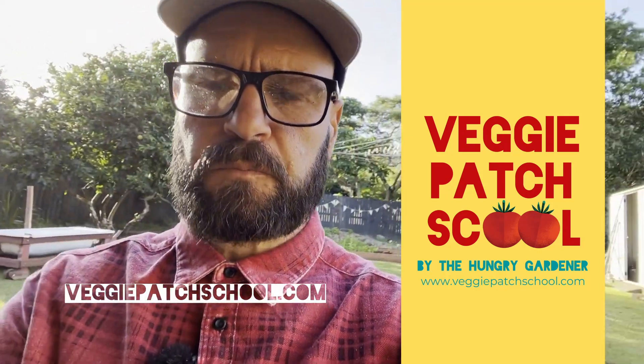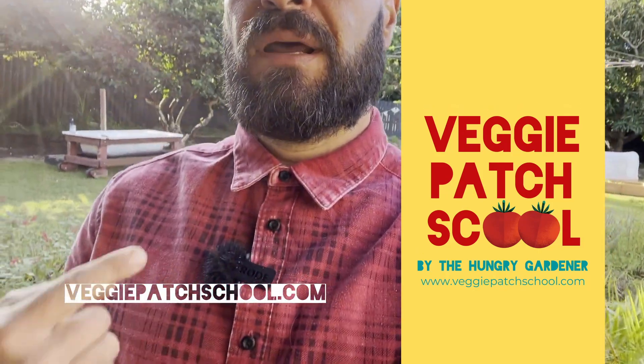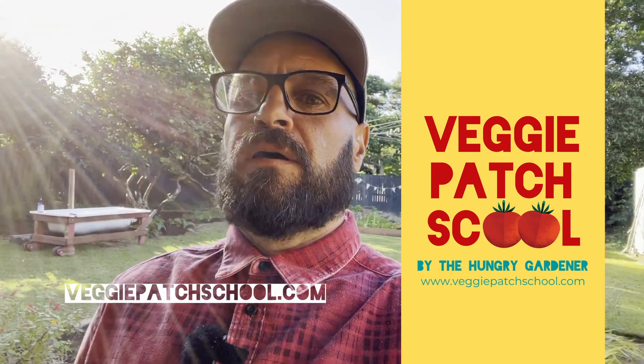I didn't realise how noisy it actually gets here, so it's been a bit difficult when filming stuff for the Veggie Patch School. But I'm learning to get better sound and all that sort of stuff. Hey, you've got to make do with what you've got — when life gives you lemons, you know what to do.